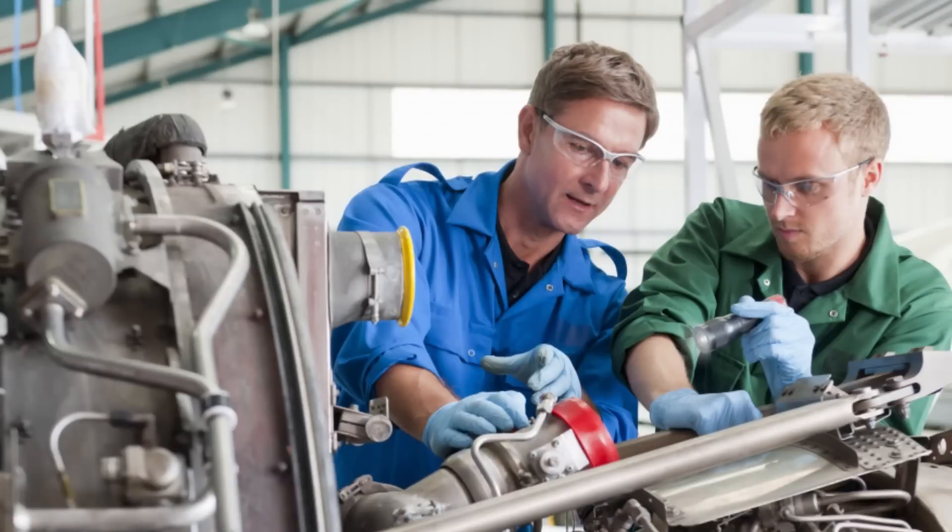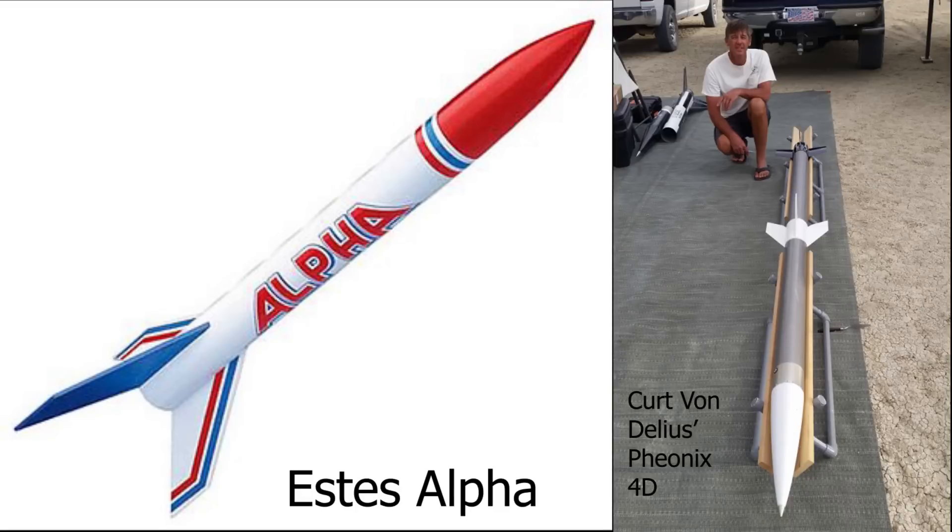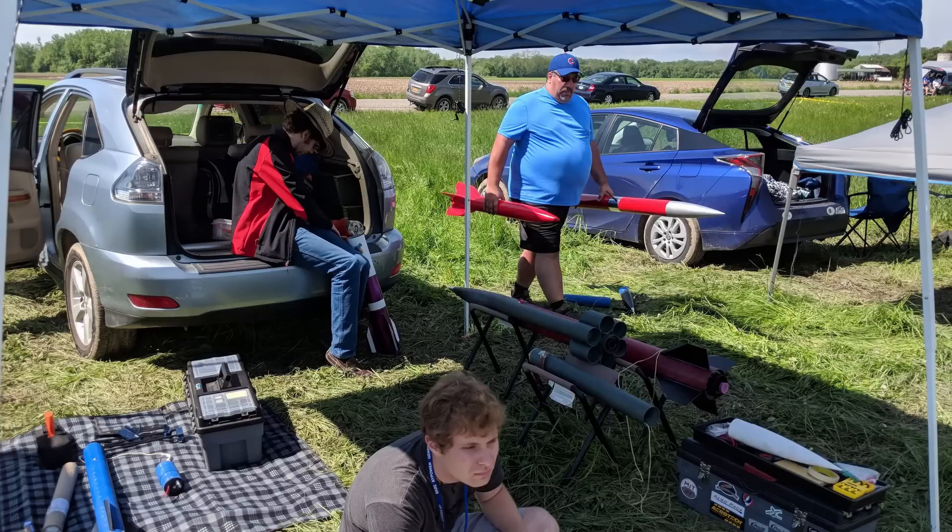Rockets are a great hands-on way to apply engineering principles, and they can range in complexity from three fins, a nosecone, and a rocket motor to multi-stage behemoths with staged parachutes, live telemetry links, and many other nifty high-tech features. If you ever get a chance to go to a National Association of Rocketry launch or a Tripoli Rocketry Association launch, you can see many rockets built by many rocketeers displaying many cool features.